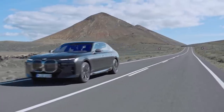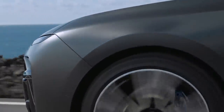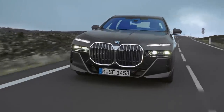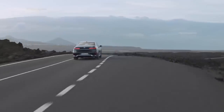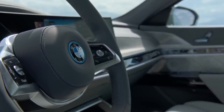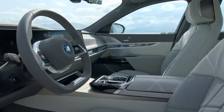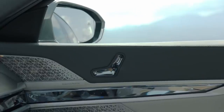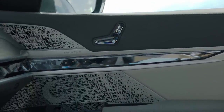The base 740i comes with a 375-horsepower turbocharged 3-liter inline-6 and rear-wheel drive. The 4.4-liter twin-turbo V8 in the 760i produces 536 horsepower and comes exclusively with xDrive all-wheel drive. The upcoming 750e plug-in hybrid will make 483 horsepower. Pricing starts at $94,000 for the 740i, $115,000 for the 760i xDrive, and $120,000 for the i7, going on sale in the US this November.